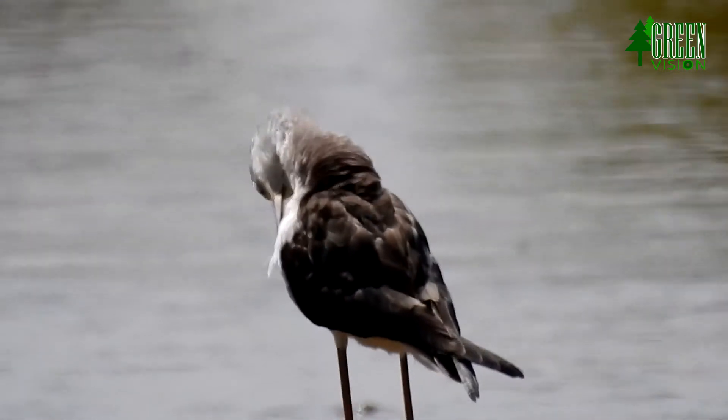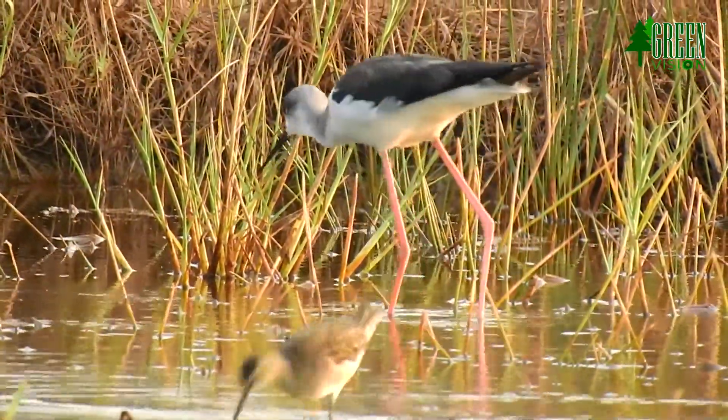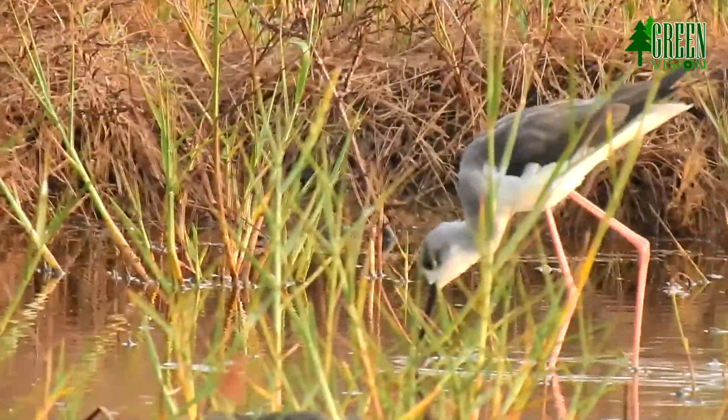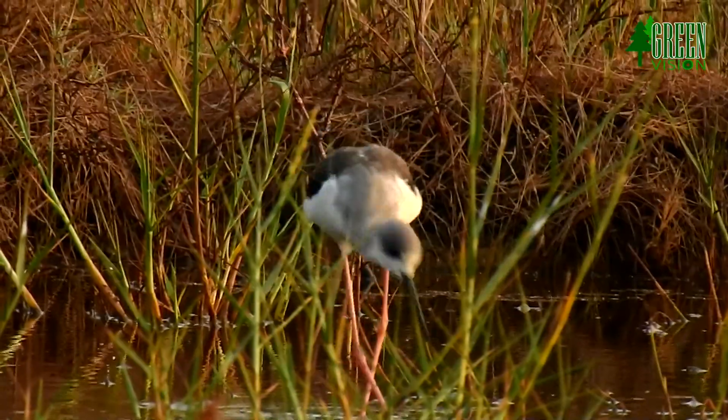When they are not resting or preening, black-necked stilts spend much of the day wading in shallow waters to capture aquatic invertebrates, small crustaceans, amphibians, snails, and tiny fish.